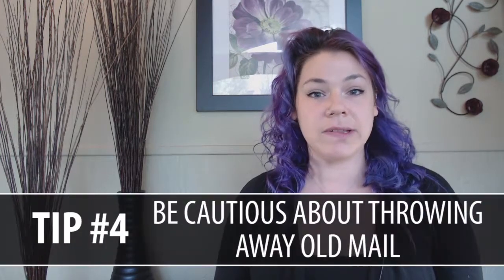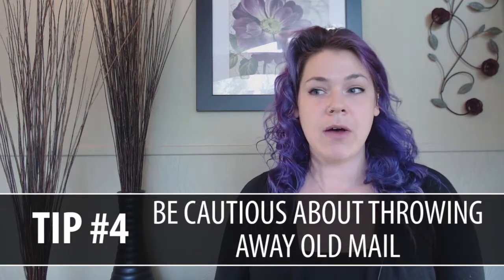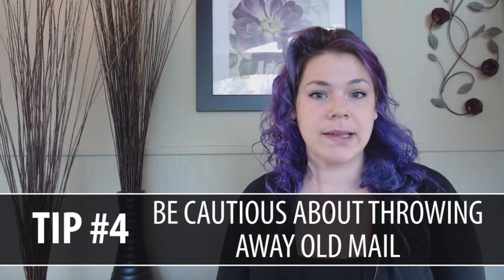My last bit of advice is be careful throwing away your junk mail. You're going to receive lots of coupons for hardware stores like Lowe's, or furniture places, or places like Bed Bath & Beyond, and you can really take advantage of that when decorating your new house.